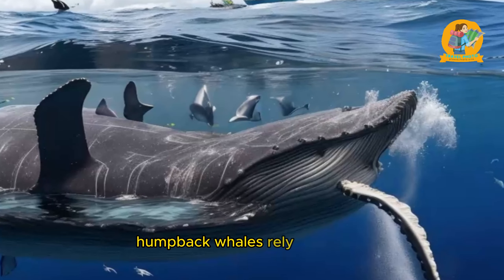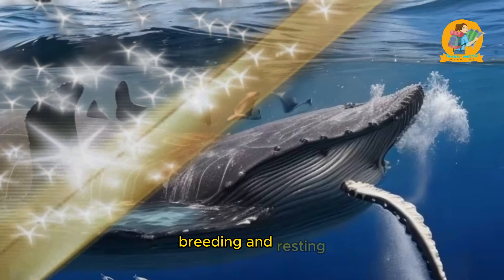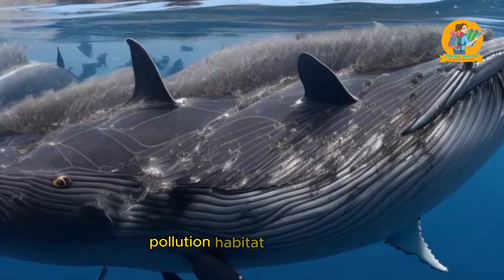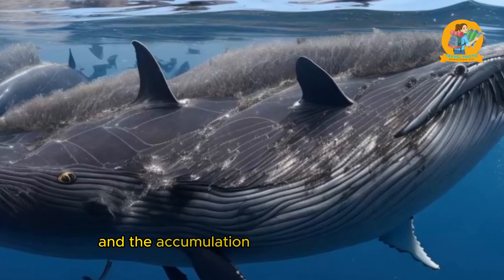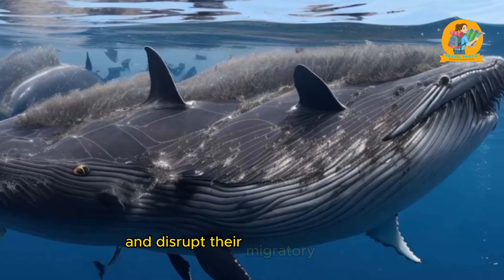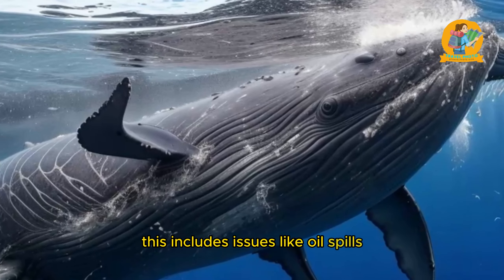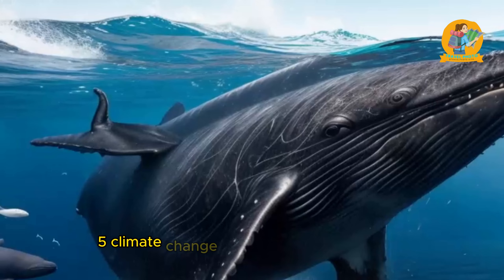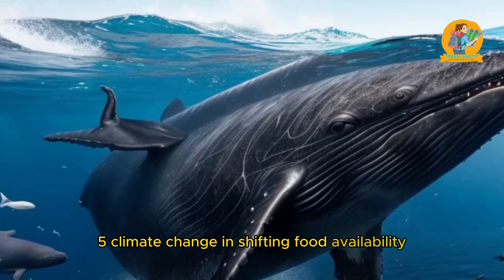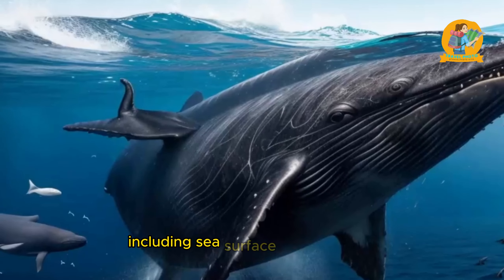Another notable migratory species is the awe-inspiring leatherback sea turtle. These ancient reptiles embark on epic journeys across oceans, traveling thousands of kilometers to reach their nesting beaches. Leatherbacks have been observed nesting on tropical beaches and then migrating to foraging grounds in colder waters, often traversing vast expanses of open ocean. Understanding their migration patterns is crucial for their conservation, as they face numerous threats along their migratory routes.